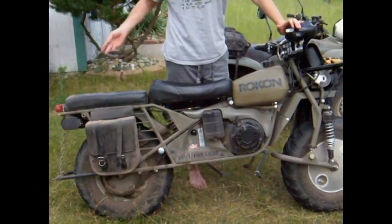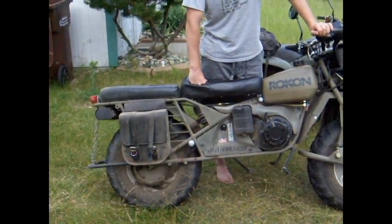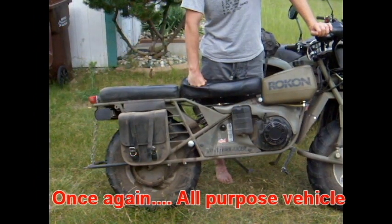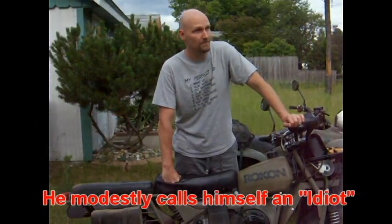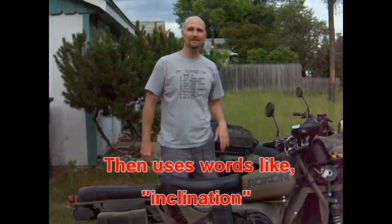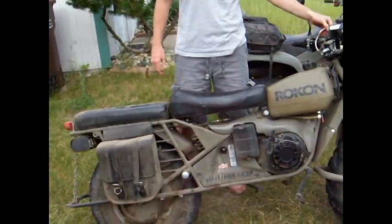They make a ton of accessories — they actually make plows. This thing is actually rated as farm equipment; right on the title it says 'moto tractor,' so you can actually use it for farming. I bought it because it's simple to maintain. I'm not very mechanical, so I figured anybody with some slight inclination can keep it running.